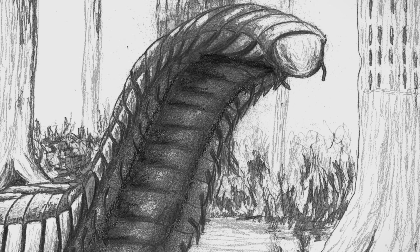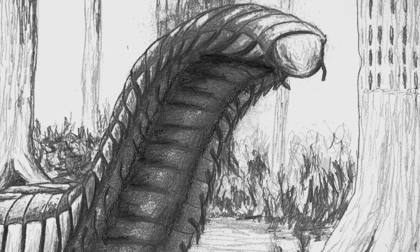And that concludes March's Prehistoric Animal of the Month. As always, leave your suggestions for future videos in the comments, and join the Discord to talk about cool stuff with cool nerds. And as always, keep your pencils sharp.